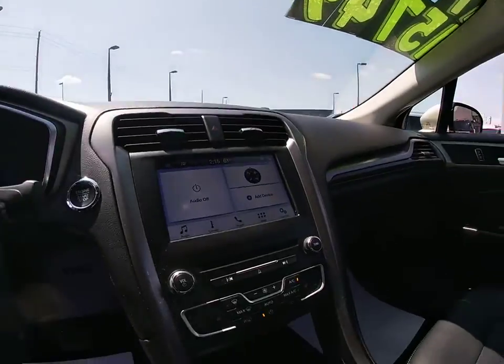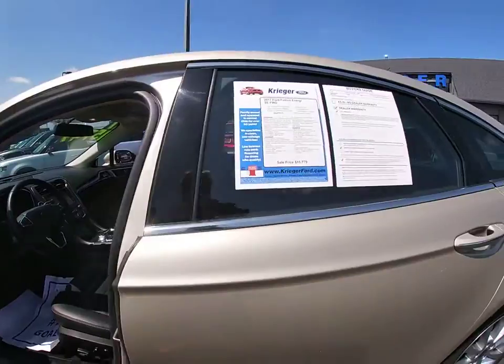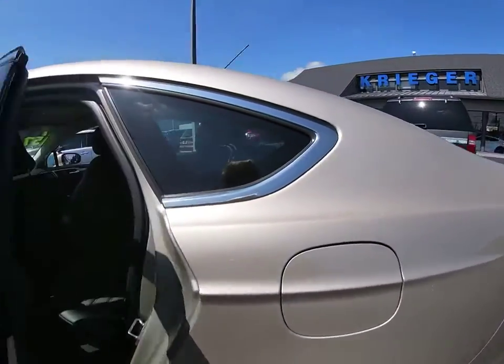Power windows, heated front seat, rear window defroster, overhead console, tachometer, and remote keyless entry. Your new ride is just a phone call away.